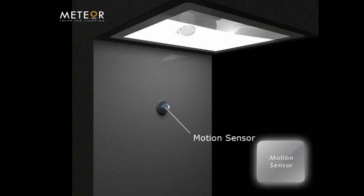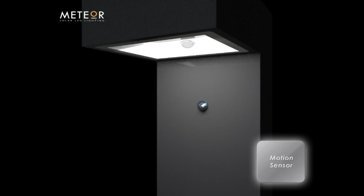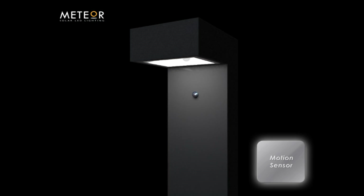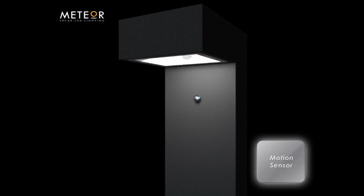The motion sensor is a critical distinguishing characteristic of the SP7. Combining the motion sensor with the MCU allows us to customize illumination period, control power used, and dictate motion sensor radius.